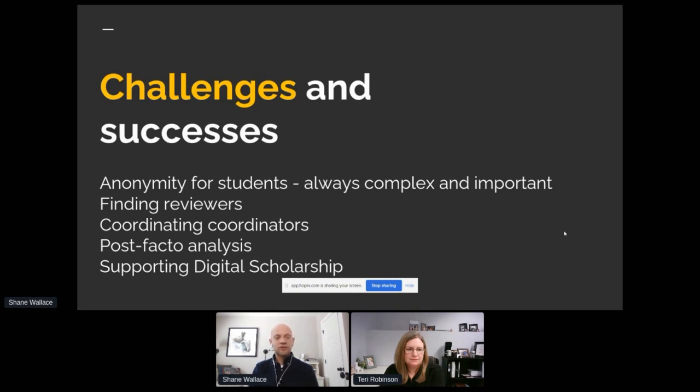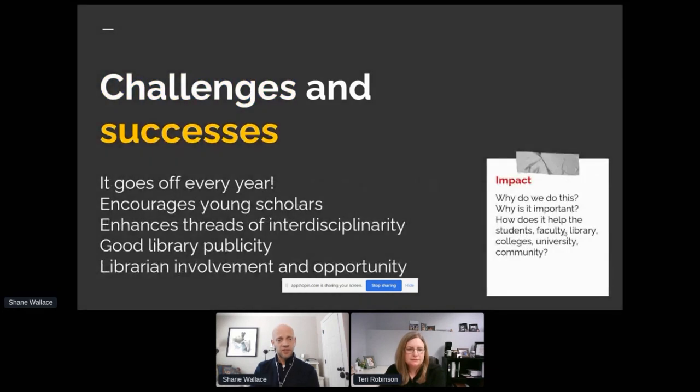Of course, coordinating the people who do the reviews, doing analysis afterwards, and supporting digital scholarship — because they're a very hardworking team — means I sort of have to act as their face man with the Honors College and also the liaison in the other direction. But it's been a big success. Every year it goes off. It encourages young scholars, it enhances threads of interdisciplinarity in the sense that the Honors College works with every other undergraduate and graduate program on campus. It's good publicity for the library and the institutional repository, and it's an opportunity for librarians to engage in some review of content outside of the library.